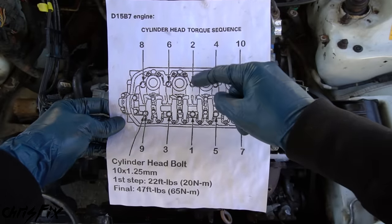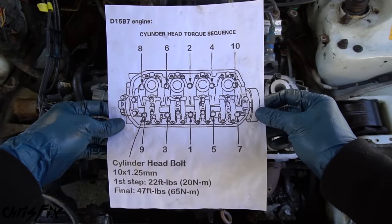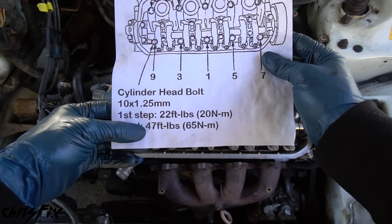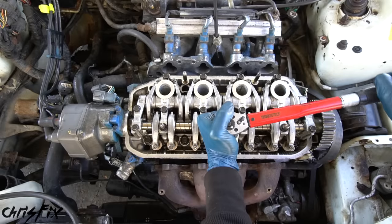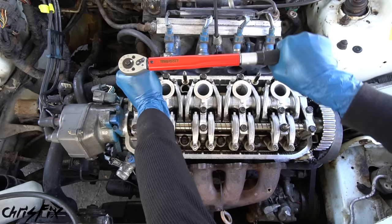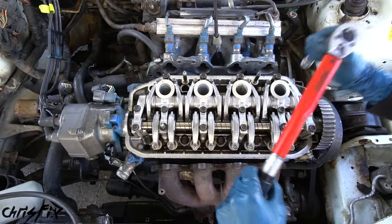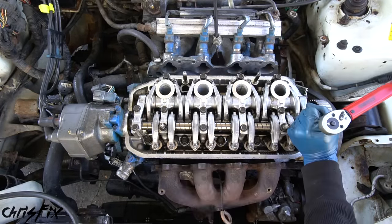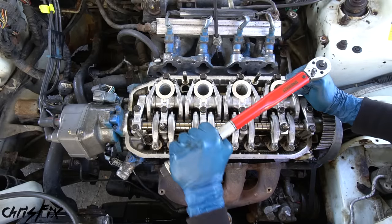For this engine, we need to go from the inside out — opposite of what we did to remove it. We also have two torque sequences: first we do 22 foot-pounds, and then the final torque is 47 foot-pounds. So we're torquing these head bolts starting from the inside and moving outward — 22 foot-pounds for the first tightening. Then we go back and follow that same exact tightening sequence, except this time tightening them down to 47 foot-pounds.